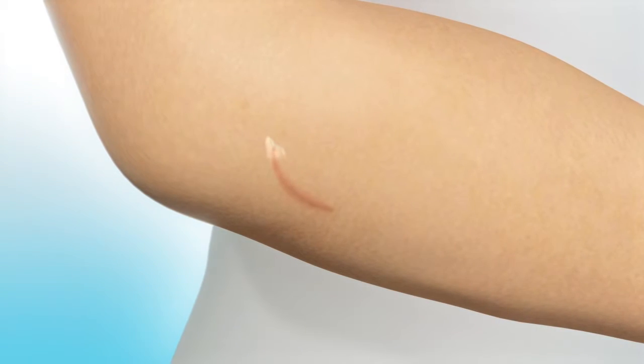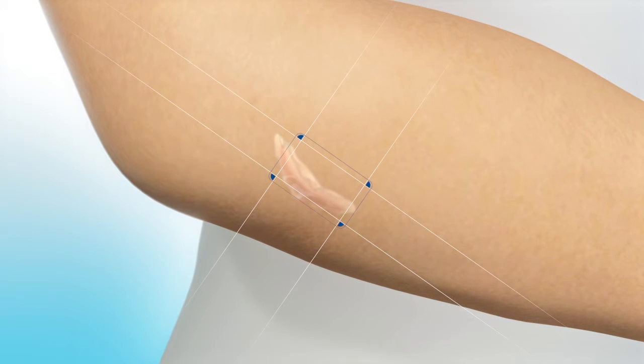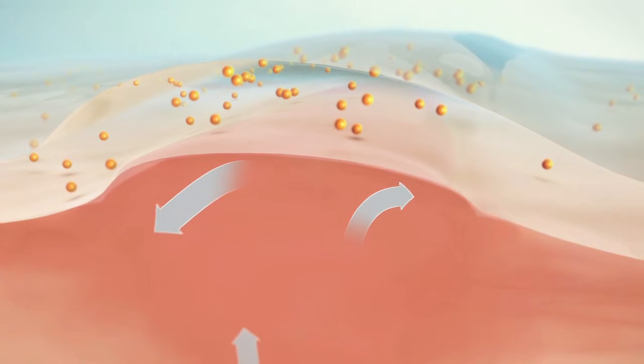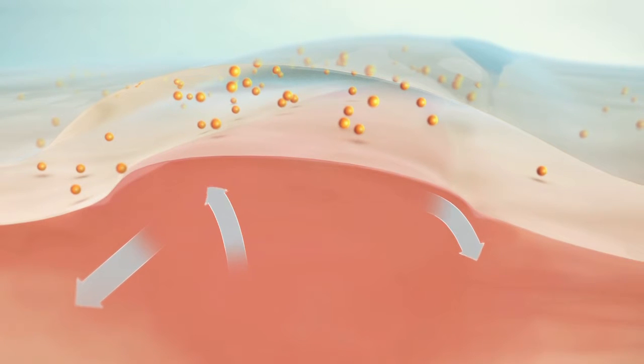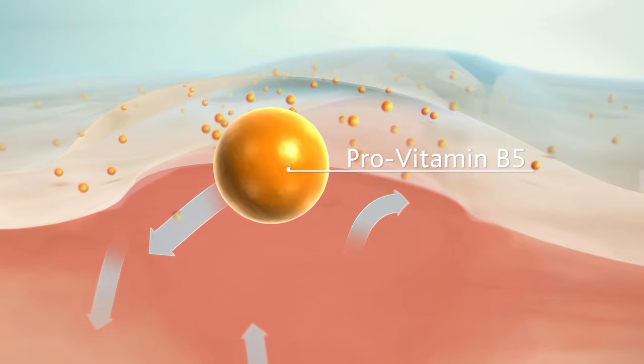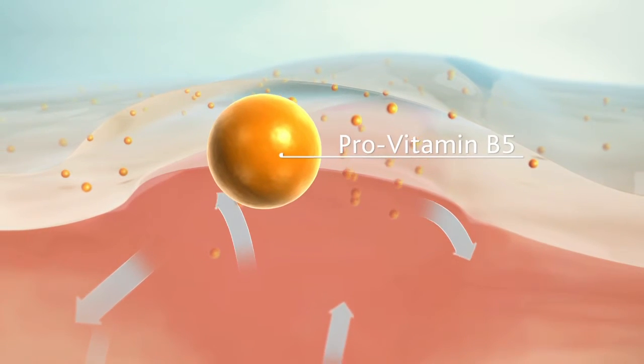To start the treatment, the silicone gel should be applied twice daily. The specialised silicone gel forms a protective barrier over the scar to help lock in moisture. The moisturising formula containing pro-vitamin B5 helps to reduce scar redness and itching.